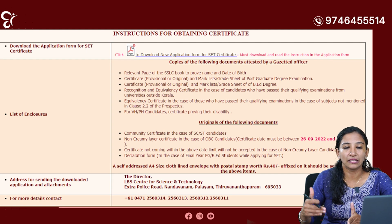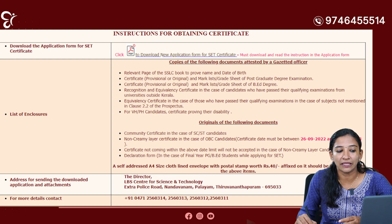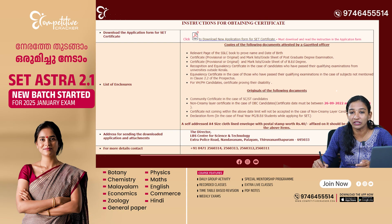If you don't have any disability, you will have a certificate in this category. This is not original — the copies are not original. It is called Community Certificate. Community Certificate is not original. We call it original — it is called Non-Creamy Layer Certificate. It is called the Time Period. This is January 24th. It has a time limit to the exam. The certificate not coming within the notified date will not be accepted in the case of Non-Creamy Layer candidates.